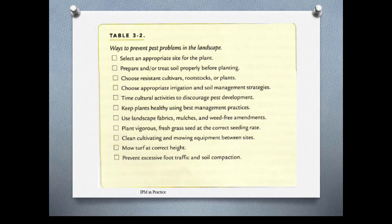Here's a list from your book about ways to prevent pest problems in the landscape: right plant, right place; know what kind of soil you're dealing with; use resistant cultivars; use correct irrigation; do the right cultural activities to discourage pest development at the right time; and just keep plants healthy.